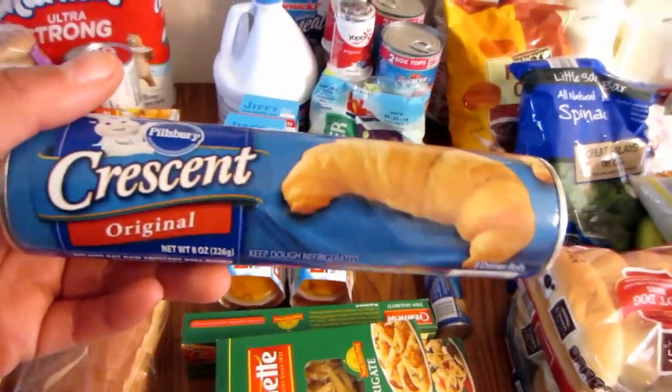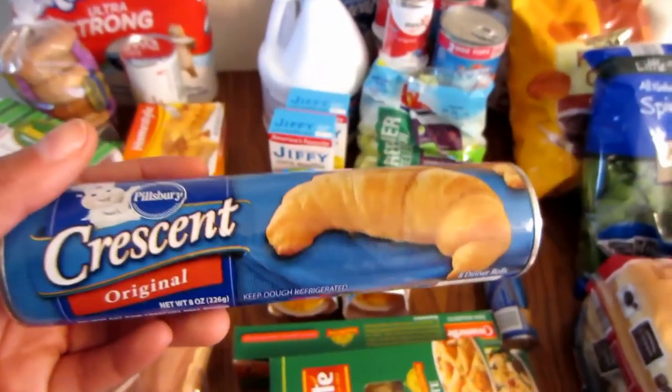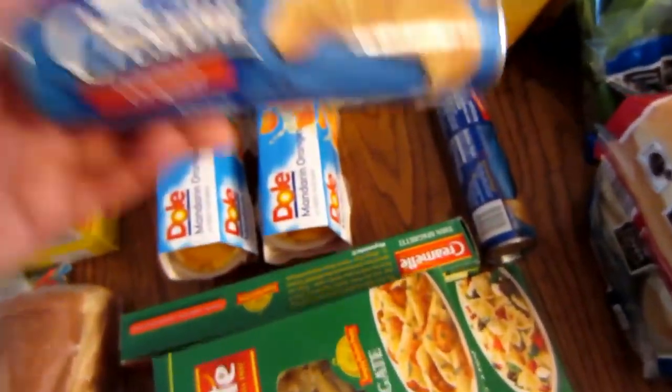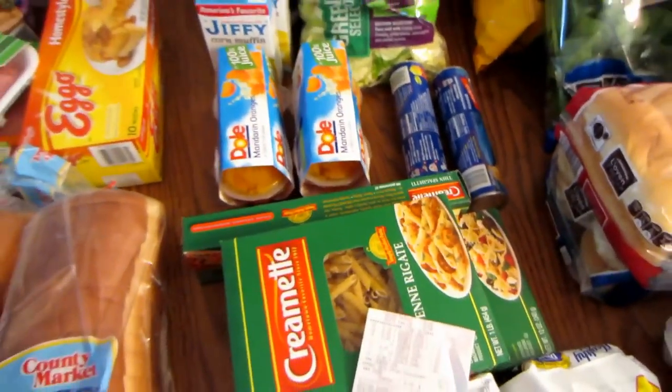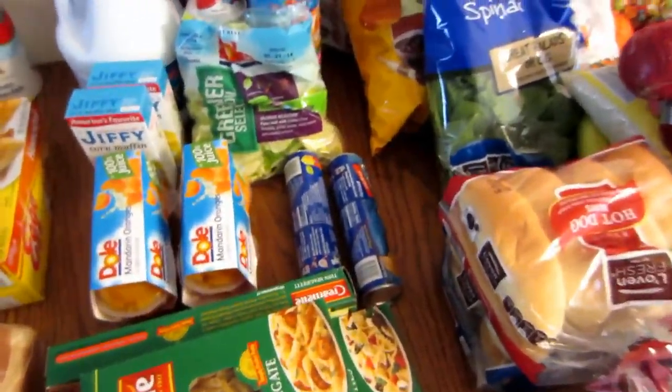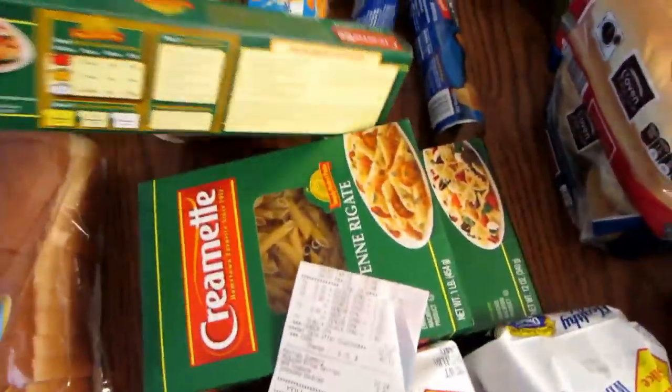I've gotten those Crescent rolls for less than a dollar before — between 75 cents and a dollar — when they were on a 10-for-10 deal with coupons. So $1.60 is not bad, but not the best price.